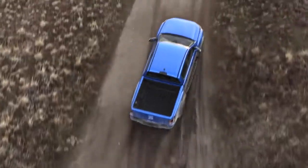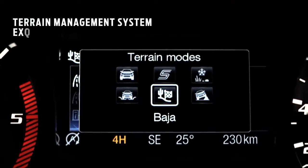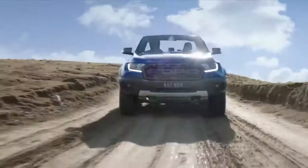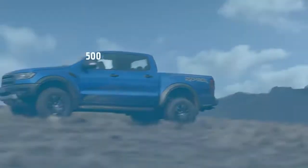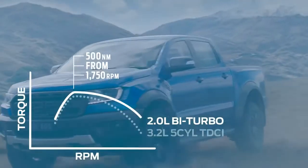This is where dynamic stability control, all-terrain tyres and a terrain management system featuring the exclusive Baja mode come together to deliver optimal traction. The optimised 10-speed automatic transmission is designed to ensure peak torque performance from the bi-turbo diesel engine, making all 500 Nm available from as low as 1750 rpm.